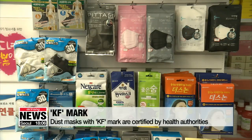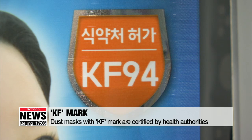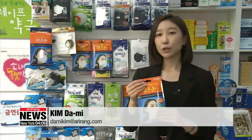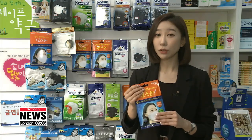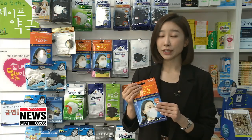Although there is a wide range of dust masks available on the market, only those with a KF label are effective and recommended by health authorities. KF, the abbreviation of Korea Filter, is the mark of approval that a mask is reliable. The number next to the mark shows the percentage of particles that the mask can block.